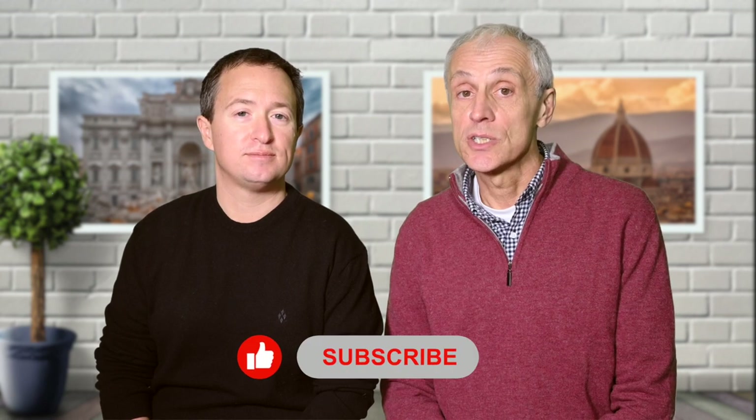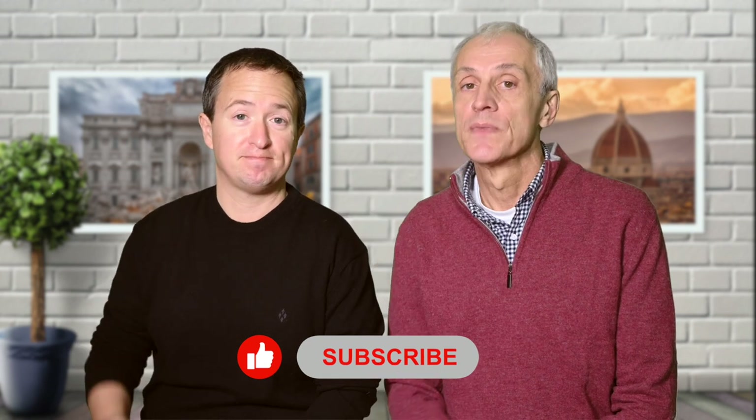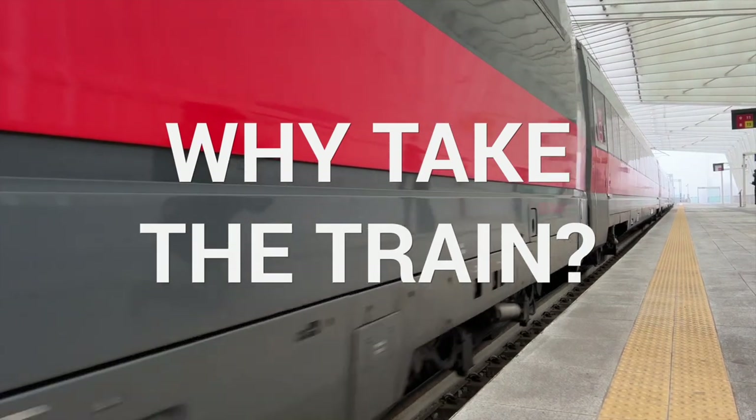It's essentially the same thing and we'll use these routes interchangeably. If you like travel-related videos like this one, now is the perfect time to hit the subscribe button down below so you'll never miss any future videos. So let's begin. Why the train? You might ask yourself why should I take the train between Rome and Florence? Wouldn't it be better to drive?